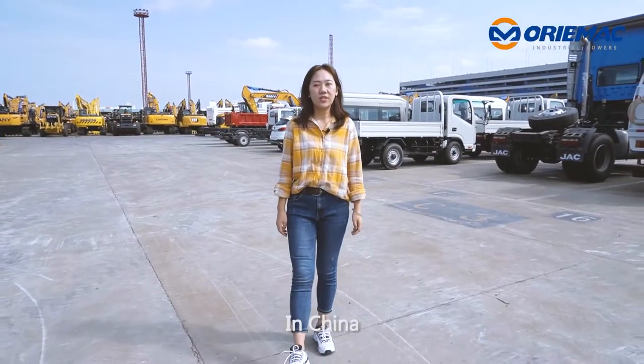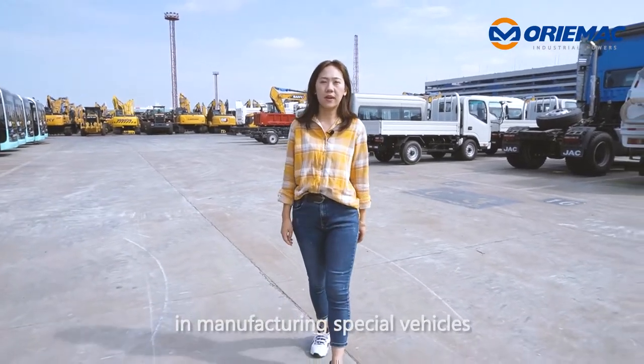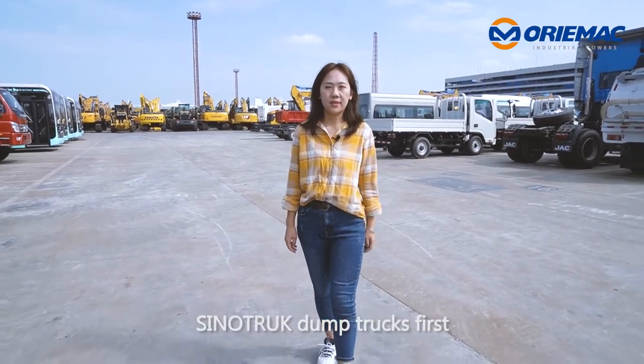As we all know, in China there are two hot selling brands in manufacturing special vehicles: Sinotruck and Shakeman. Today, I'm going to show you Sinotruck dump trucks first.